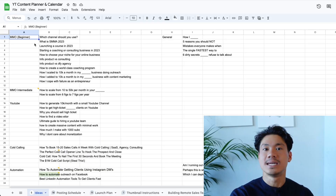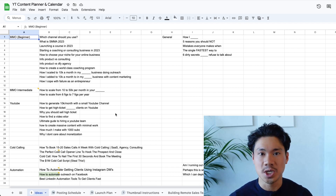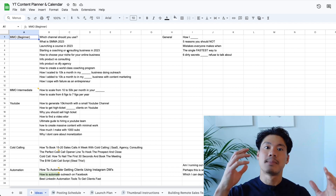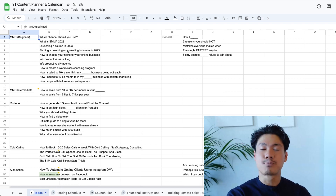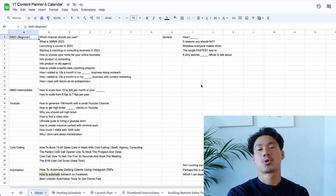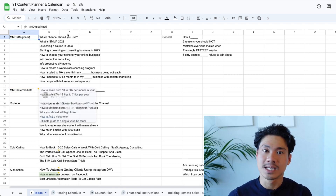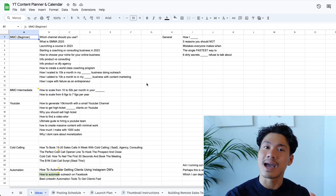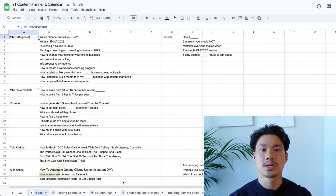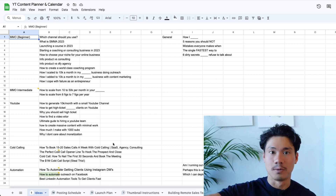Let me move to the topic ideation sheet here in the same spreadsheet. If you watched my other video about how to come up with content ideas, this is pretty much where we brainstorm all the different ideas and put them into a repository where we'd be able to select which ideas seem to have the most upside and potential. Those are the ones we actually turn into real videos that we'll eventually film.